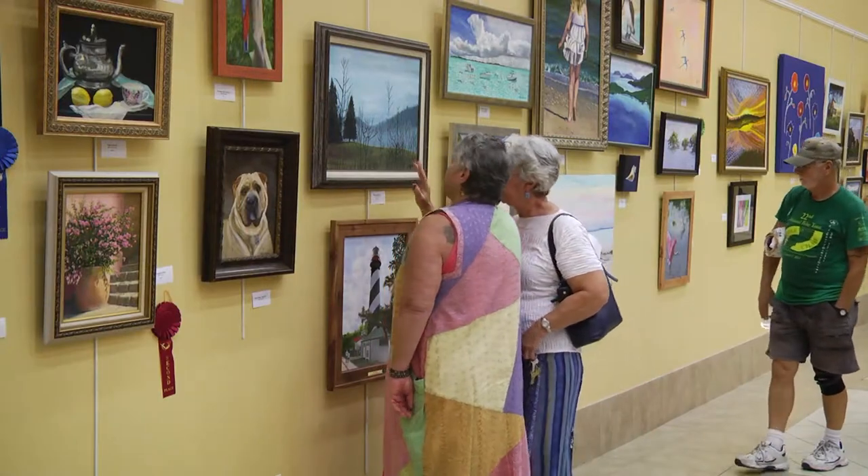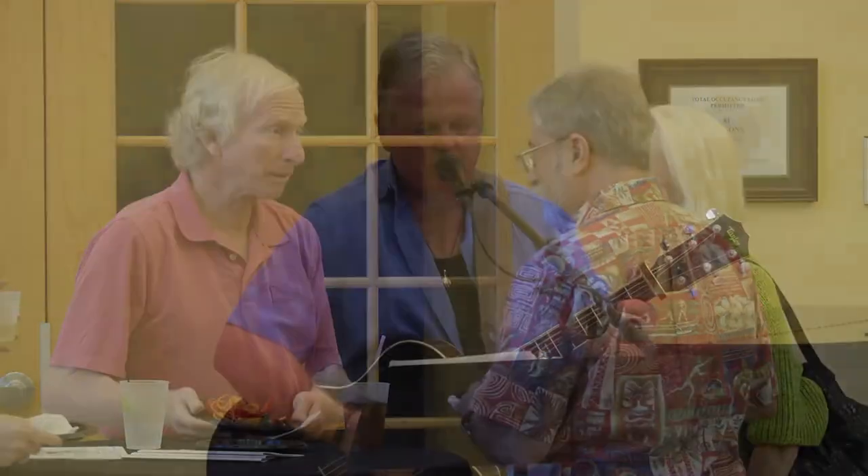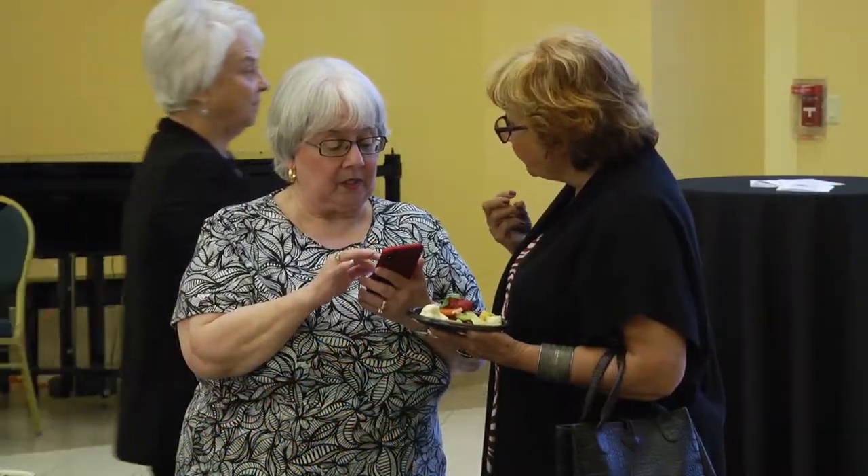Arts brings people together, it makes people happy, it makes people cry, and it makes people feel emotional. The public is invited to an artist's reception on the opening night of each exhibit with live music, light refreshments, and the chance to meet the featured artist.